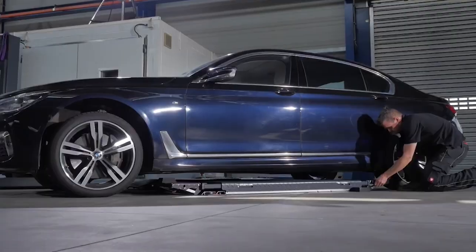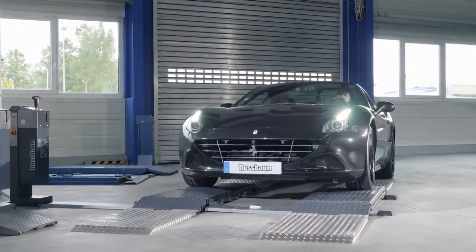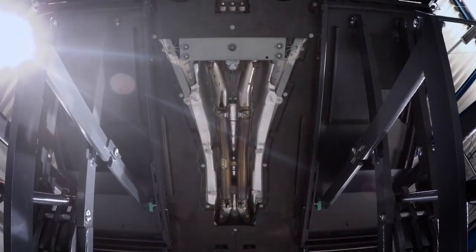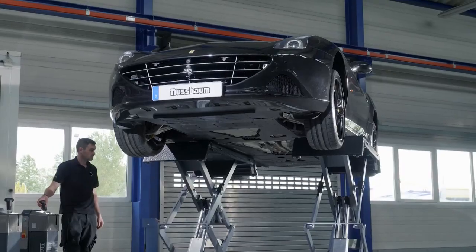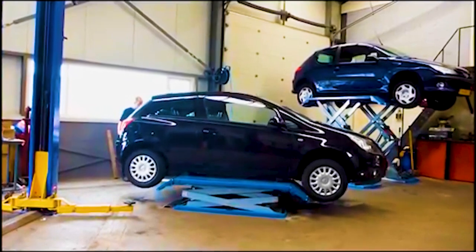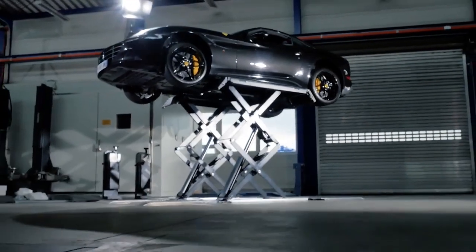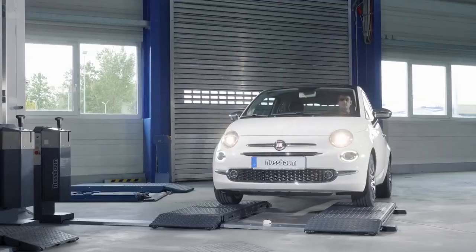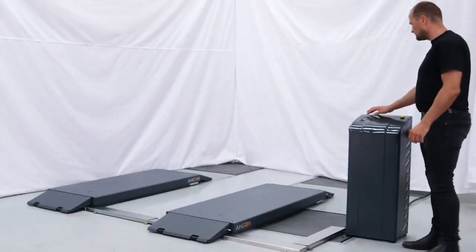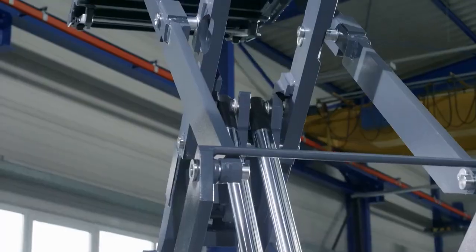The lift has a maximum lifting height of 1,900 millimeters, which provides ample space for mechanics to work underneath the vehicle comfortably. Its hydraulic power unit delivers reliable lifting power, and its double scissor mechanism ensures smooth and stable lifting. One of the main benefits of the Akin Dozel 3000 500 is its space-saving design. The double scissor mechanism allows the lift to be compact when not in use, and the lift has a low profile, making it easy to drive vehicles onto and off of the lift.